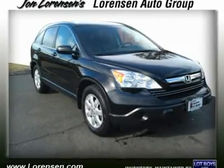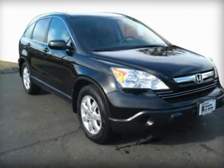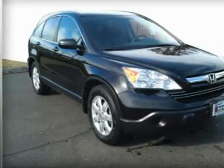Extra clean, Carfax 1 owner, warranty 5 years per 60k miles, drivetrain warranty. Fuel efficient 26 mpg highway / 20 mpg city.